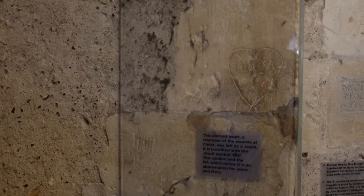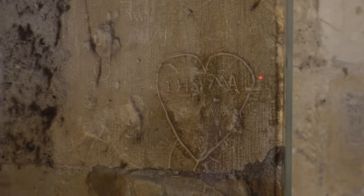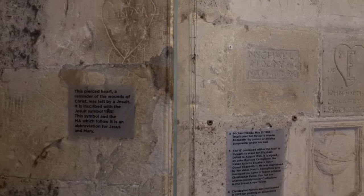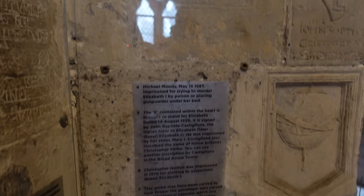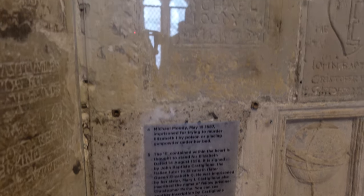During the reign of Elizabeth I, from 1558 to 1603, many of the people that were actually held prisoners here were Catholic priests. And as you can see from the various bits of graffiti, everyone seemed to bear a grudge against Elizabeth I, or she thought they did.